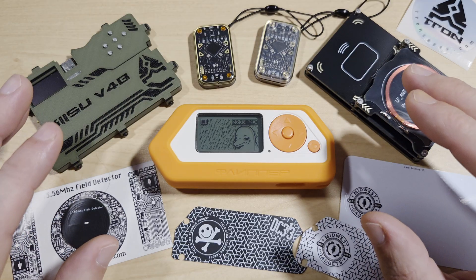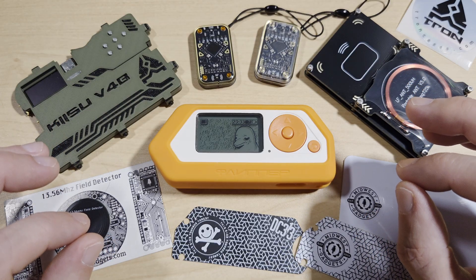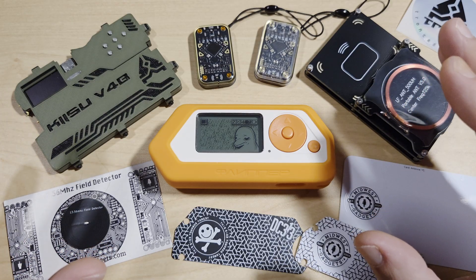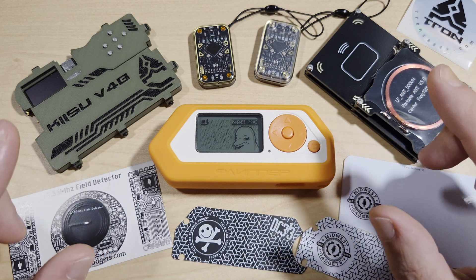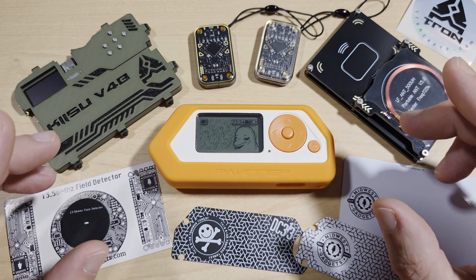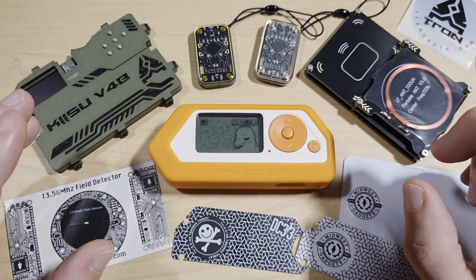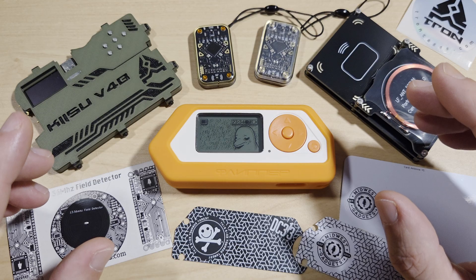NFC has three modes: reader-writer mode, where a device reads or writes to a passive NFC tag; peer-to-peer mode, where two devices exchange data directly; and card emulation mode, where a device acts like a contactless card. NFC is ideal for mobile payments such as Apple Pay and Google Pay, smart posters and stickers, secure access systems, and device pairing and data exchange.